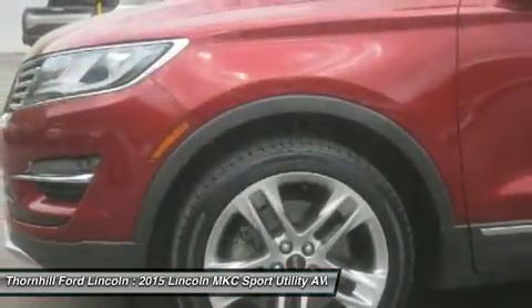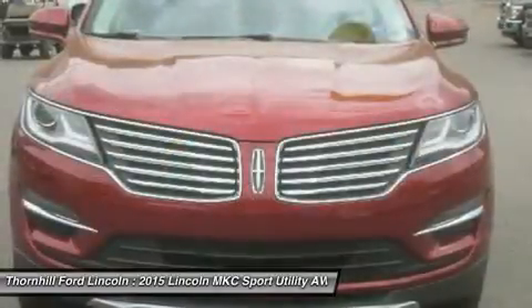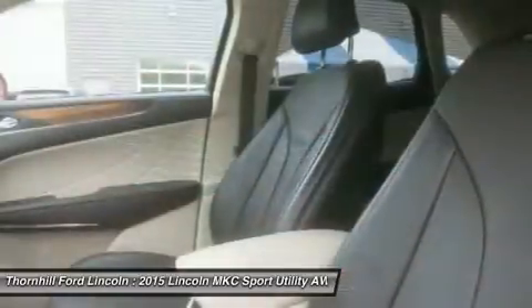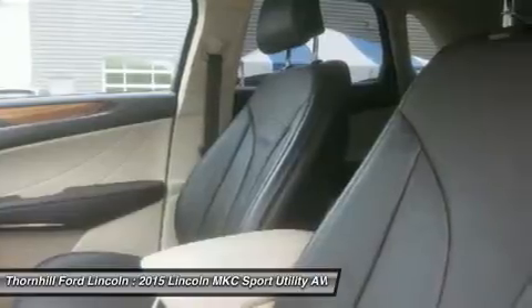SiriusXM Traffic and Travel Link with a 6-year prepaid subscription in the 48 contiguous states — service not available in Alaska. Engine: 2.3L EcoBoost, wireless streaming.